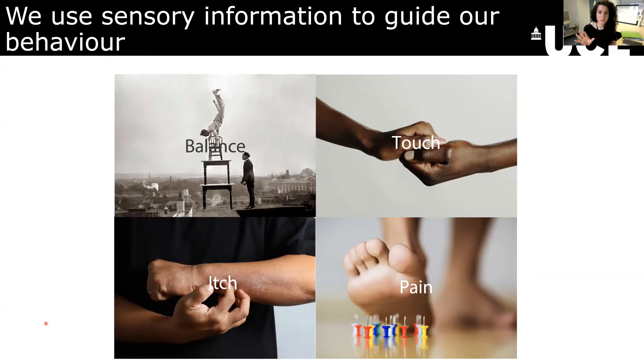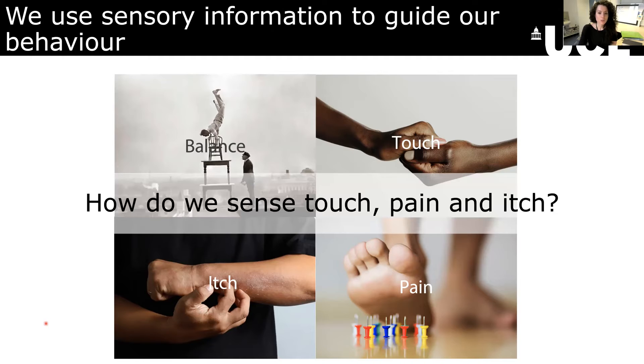Because of each of these different types of movements that are very specific to the information coming in, the body needs to be able to clearly identify what is touch, what is pain, and what is itch. Because you don't want to scratch a painful toe, for example, because that's going to make it more painful. And if you really lightly touch an itch, then it's going to be even itchier. So we have these specific movements for specific sensations. So how does the nervous system differentiate touch, pain, and itch so that we can react appropriately?